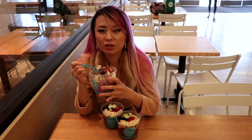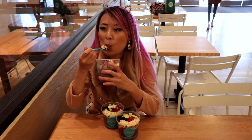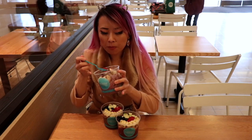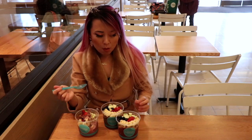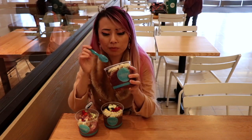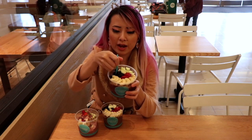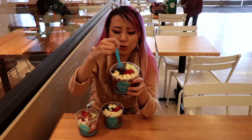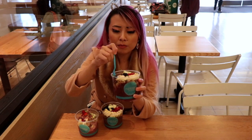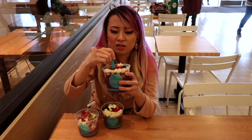Everything is freshly made to order, freshly cut. You see the fruits being chopped right there for you. This one has blueberries in it, and I think this is one of the superfood ones because it also has goji berries and chia seeds.